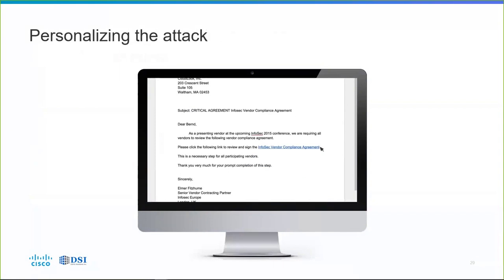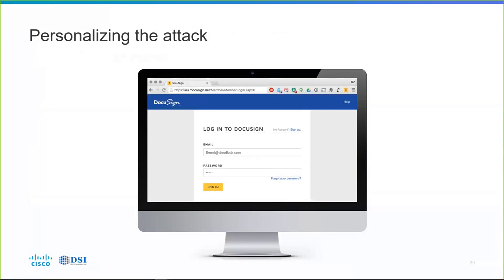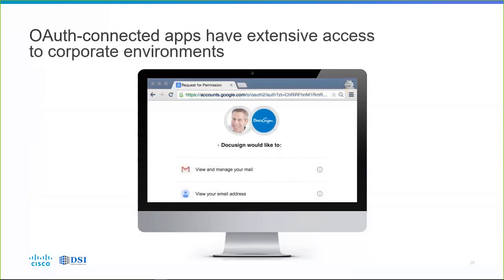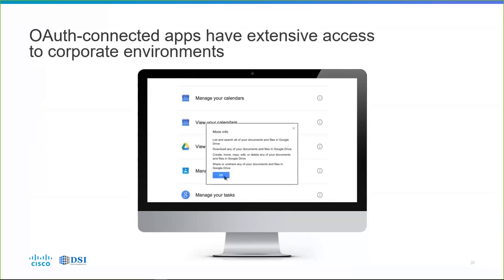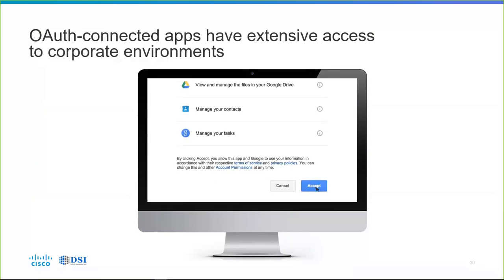It takes him to DocuSign, hosted in the cloud. He logs in to DocuSign using his G Suite ID. DocuSign wants to view and manage his mail — okay, see his email address — probably fine. But then: 'DocuSign would also like to view and manage the files in my Google Drive.' Why do you need to do that? Clicking the info icon reveals it wants to list, search, share, and download all your files. Byrne, you just accepted that — you just gave away the keys to the kingdom. Using OAuth — Open Authentication — you granted DocuSign extensive access to your corporate environment, just to read one vendor document.